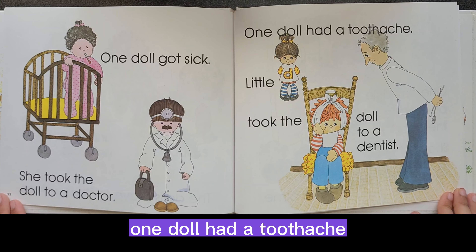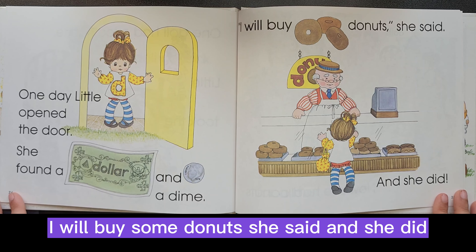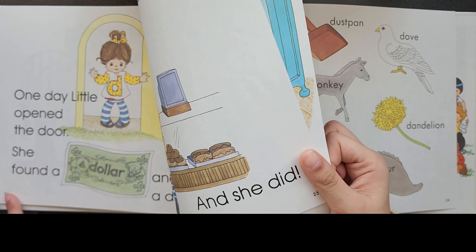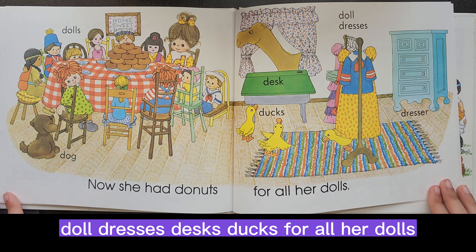One day, Little D opened the door. She found a dollar and a dime. I will buy some donuts, she said — and she did. Now she had donuts, doll dresses, desks, and ducks for all her dolls.